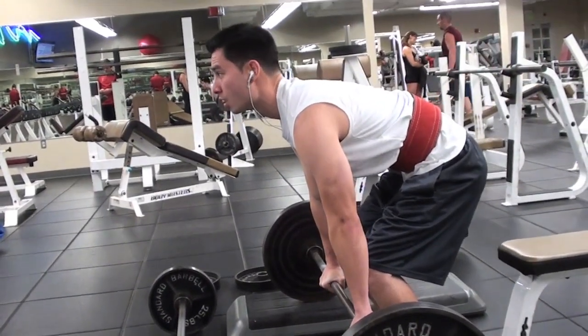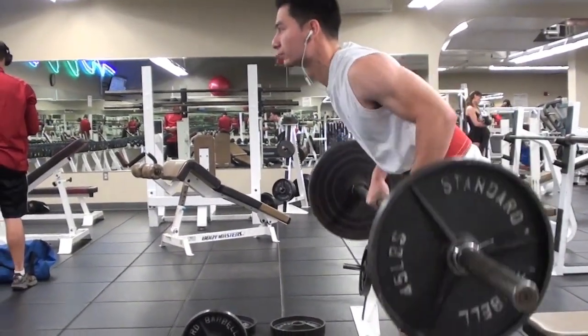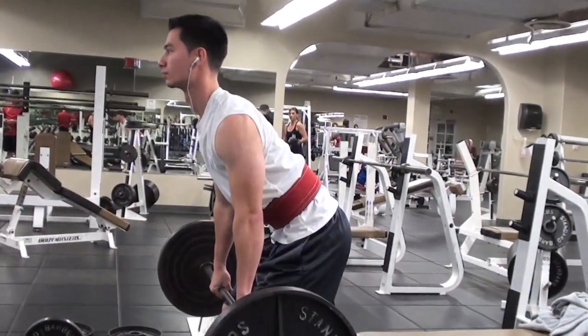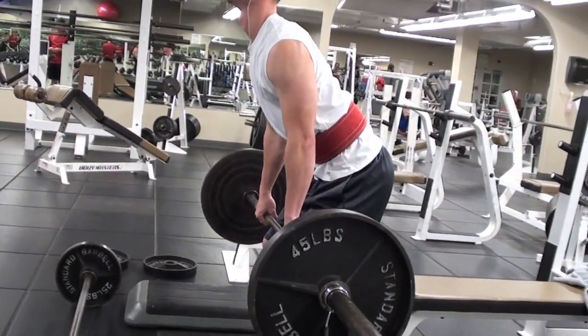What's up YouTube? So we're here on pull day and we started off with bent over barbell rows. I hit a set of 135 pounds six times and then I hit two more sets eight times.